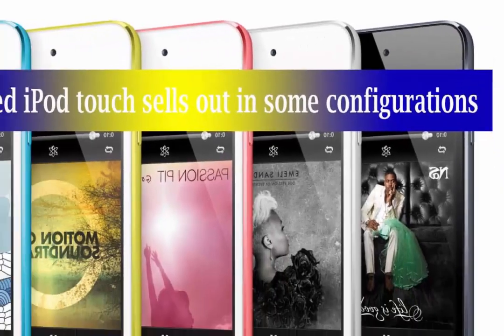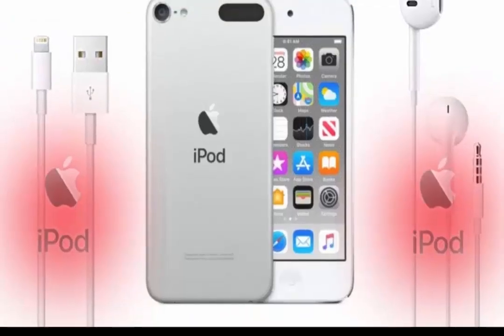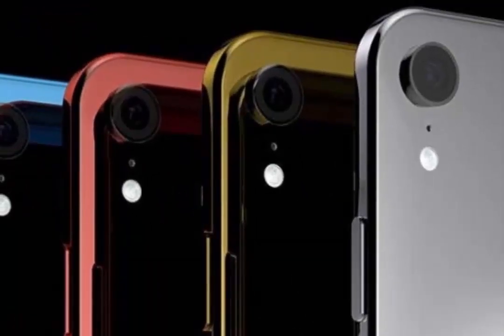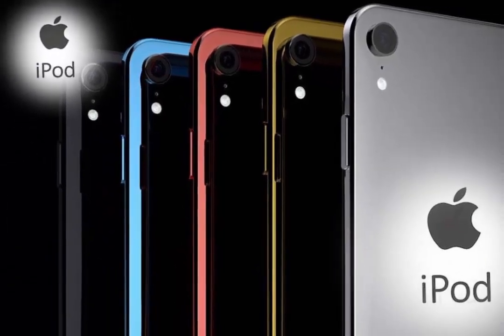The iPod Touch marks the end of Apple's once dominant iPod music player. It also means that the lowest cost iOS device is now the iPhone SE, which at $429 is over $200 more expensive than the base iPod Touch was.